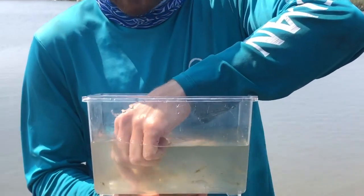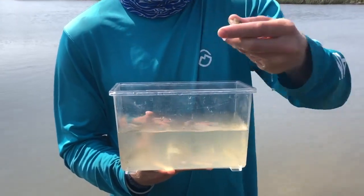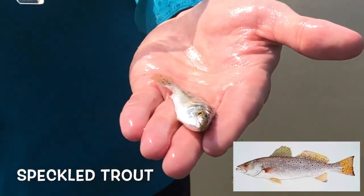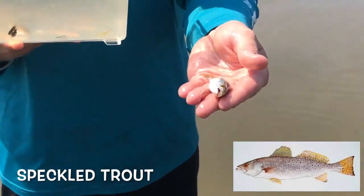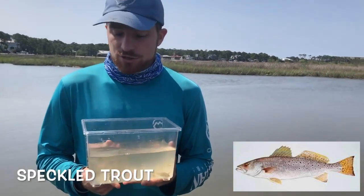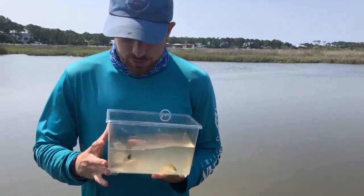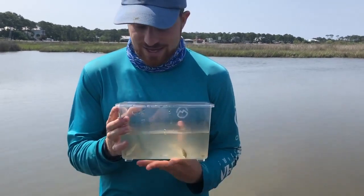Some of the other predatory fish that you'll find around here include things like speckled trout. These fish have very sharp teeth. They are definitely top predators — maybe not as high up as a shark or a dolphin, but they are going to be chowing down on other fish when they get big enough and move out of the marsh. They've got that beautiful speckled or spotty pattern, which is one of the ways they get their name.